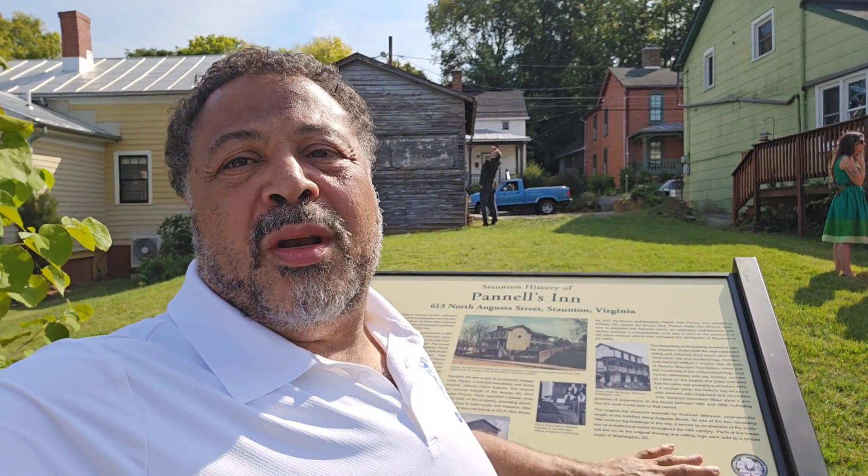Right now, I am standing at the site of what used to be the Pinnell Inn. If you've ever seen the movie The Green Book, this place was listed in the Green Book. It was a refuge for Black travelers to be able to go and stay on their travels across the country, as well as a great place to have music, inns, piano lessons, and things.